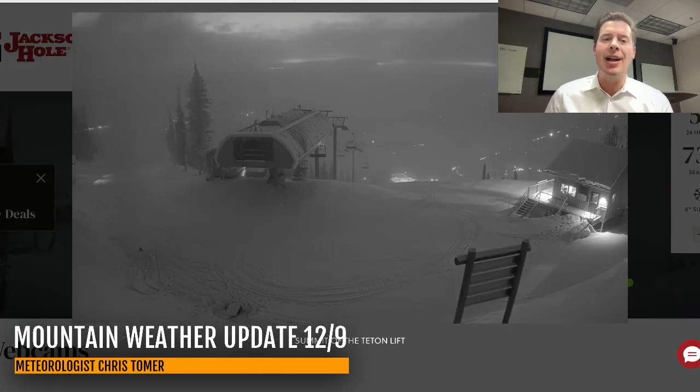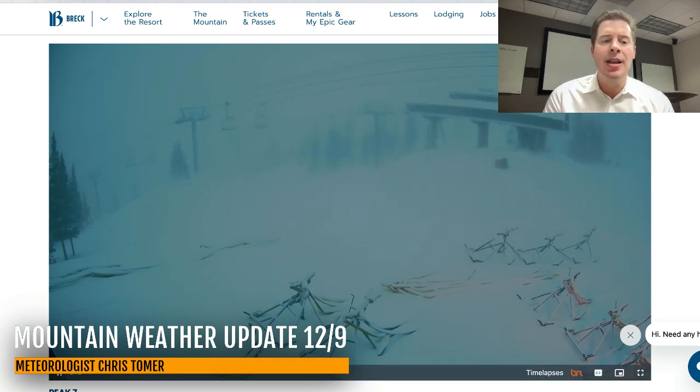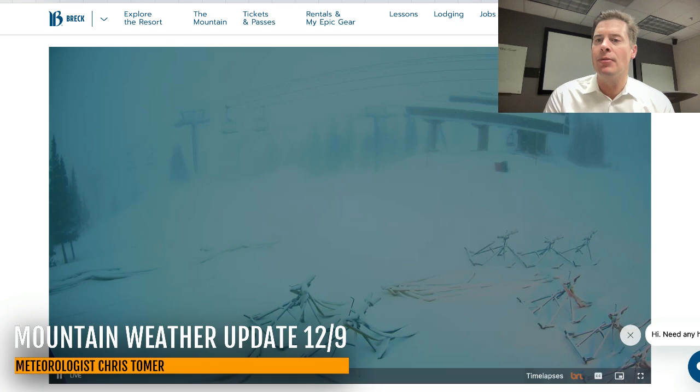Up at Jackson Hole, they're reporting five inches of new snow in the last 24 hours with some very light additional snow today. Nice view there from the top of the Teton lift. So far this season, 73 inches up there at Jackson Hole. Now in Breckenridge, some snow coming down — probably going to pick up another one, maybe two inches of accumulation. You can see everything sort of coated in new snow with some wind blowing that snow around as well. That is from Peak 7.